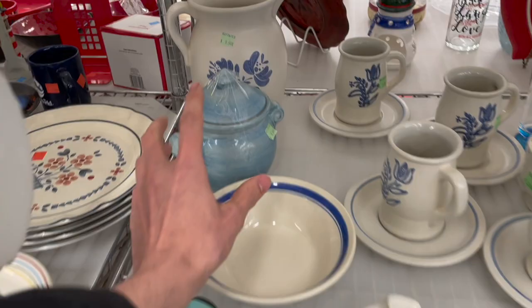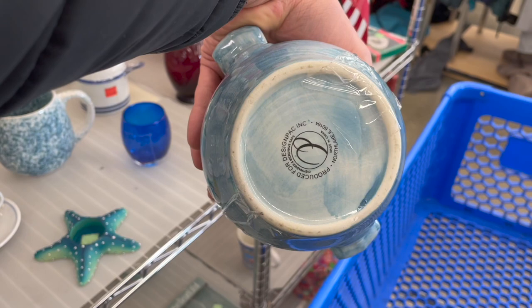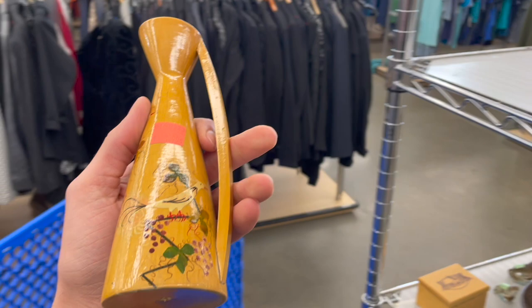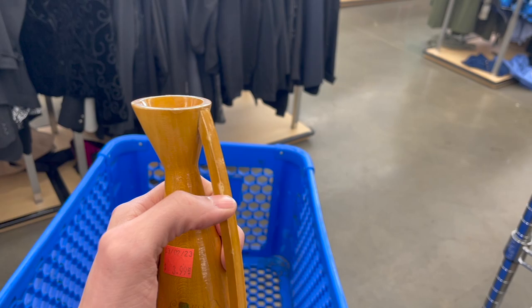Here's a jar - a ginger jar. $5.99, I gotta leave it. Oh, look at this. It's a wooden pitcher or vase with some birds on there for $4. I think I'll put that in. A little bit of damage on the handle, but that's pretty. Has a mid-century look to it. It's our first item.